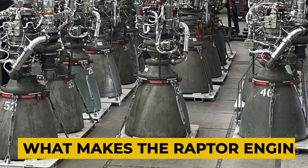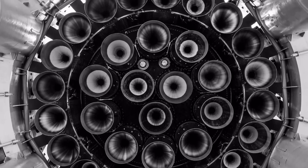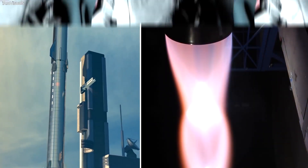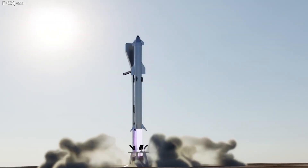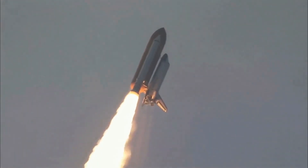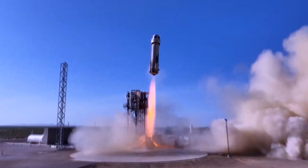What makes the Raptor engine so special? SpaceX's Raptor engine employs a unique technique known as a full-flow staged combustion engine. This method is only the third in history to use this approach, with the more common open cycle system being used by SpaceX's existing Merlin engine. The previous two attempts at full-flow staged combustion engines — one in the Soviet Union in the 1960s and another in the US in the early 2000s — were never able to make it beyond testing.